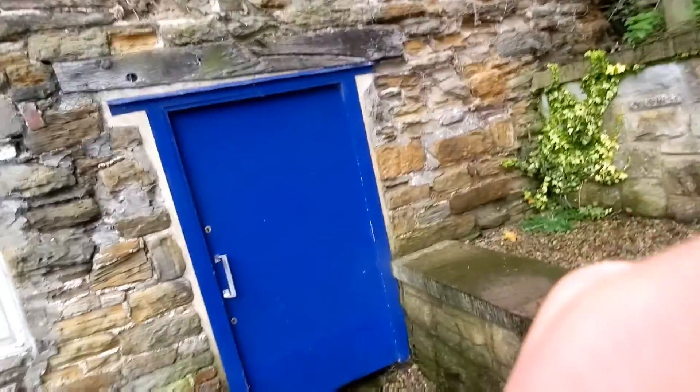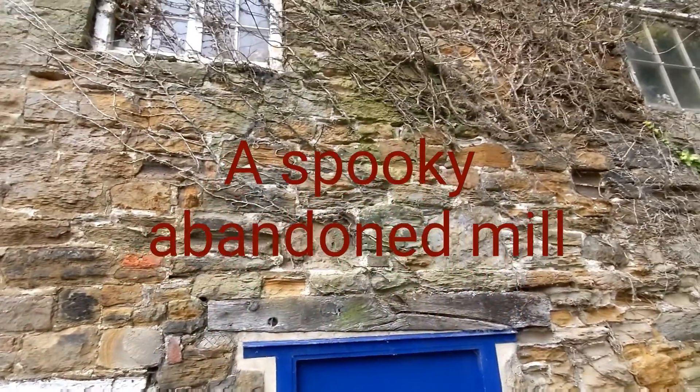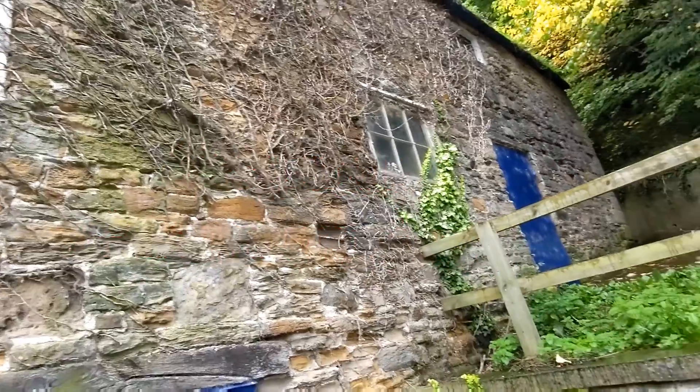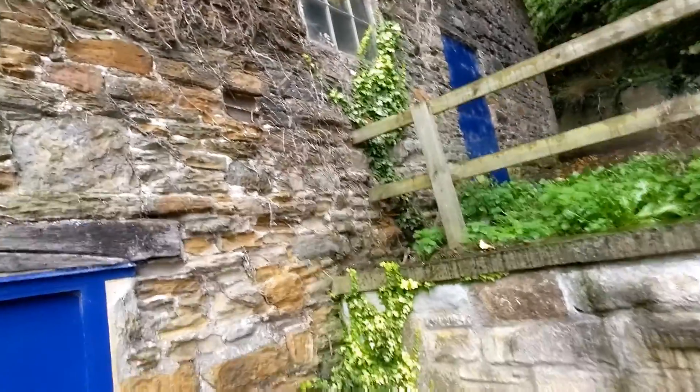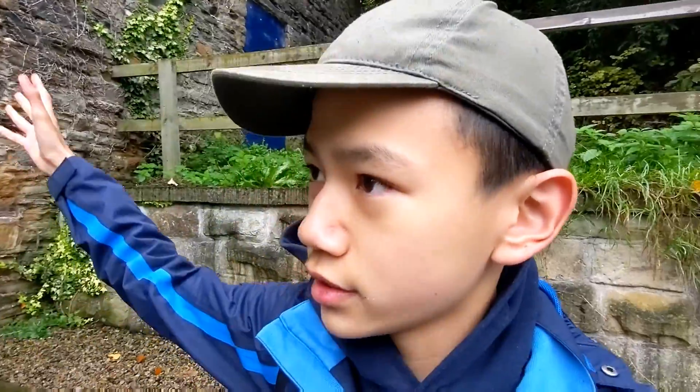There's a lot of information about Durham and its history. Over here there is an abandoned house — there's a roof right on here. This is an abandoned house and there's no one in here.